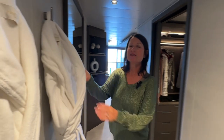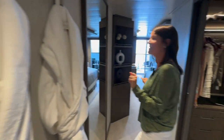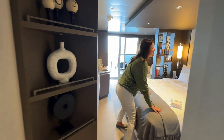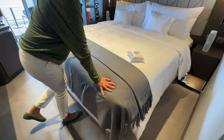These lovely dressing gowns here — Frette, no less. So every luxury possible has been thought about in this cabin. The bed, again, it's all Frette bed linen with a cashmere throw at the end of the bed.